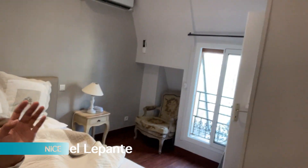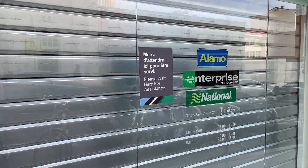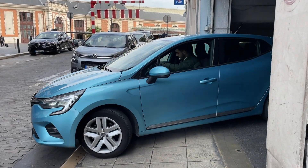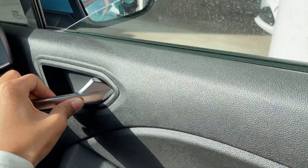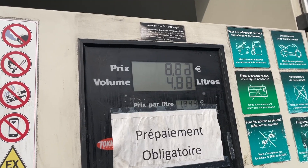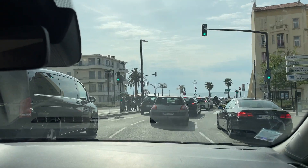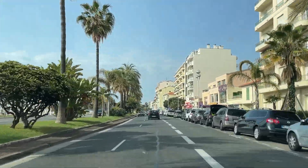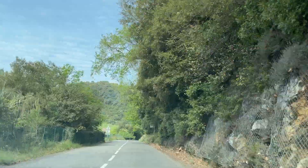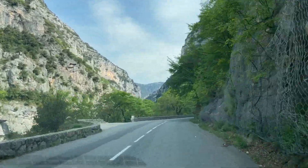We said bye to our hotel in Nice and made our way over to our rental car company to grab a new member of the trip. Meet Blueberry, a 2021 Renault Clio that joined us along for the ride. The plan for the day was to drive to the Verdun Gorges, spend most of the day there, and then end the night in Moustiers-Sainte-Marie. It took two and a half hours to get to the Gorges from Nice, but we enjoyed the beautiful scenery along the way.